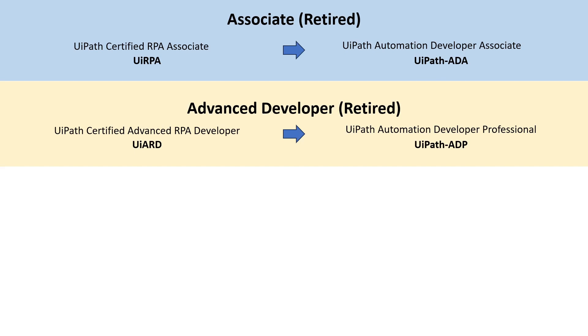What used to be the UiPath Certified Advanced RPA Developer or UiARD exam is now becoming the UiPath Automation Developer Professional exam, or the UiPath ADP certification. I think UiPath is really going for some specialization inside the certification space — you have developer exams, you have business analyst exams as of a few months ago. So I think we'll see more of that going forward, but these two exams are now both specifically developer exams, one at a lower level and one at a higher level.